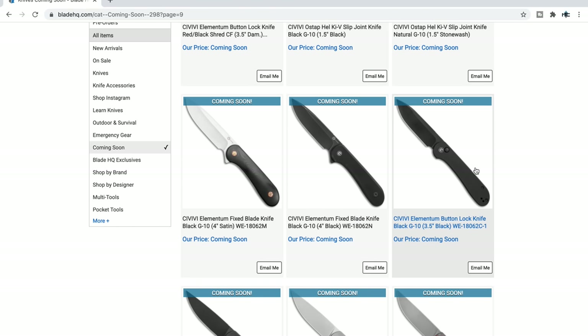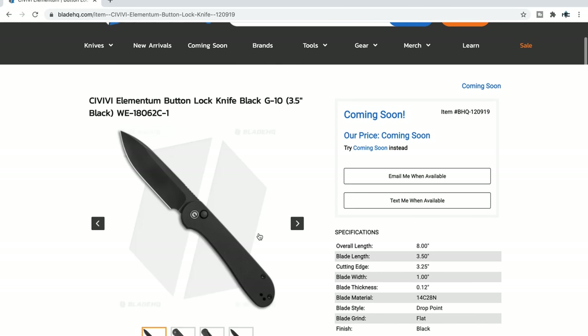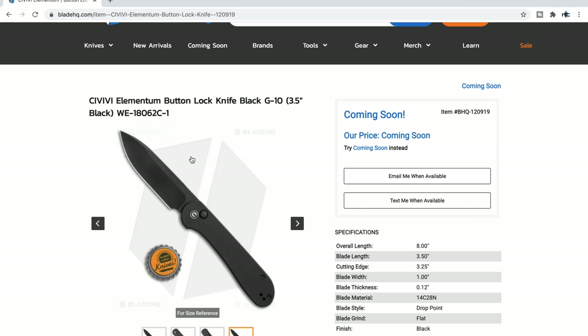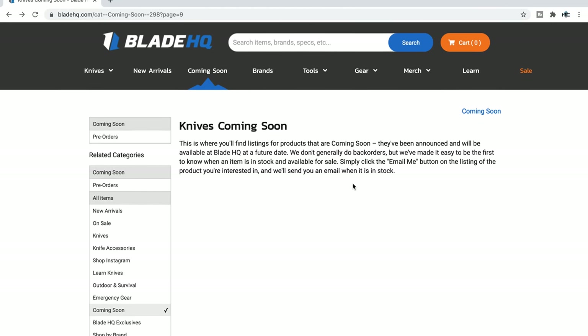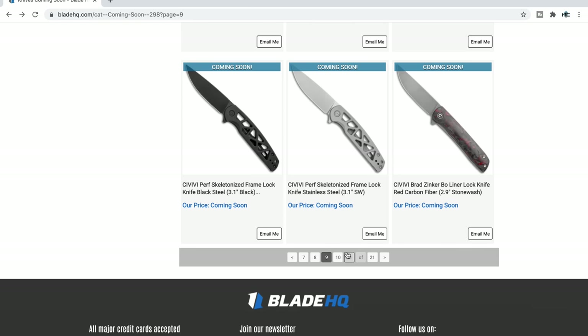The Civivi Elementum Fixed Blade — and what is this? A Civivi Elementum Button Lock! I'm kind of glad I went one more page — that's going to pique some interest. Wow. 8 inches, 3.5-inch blade, 14C28N steel, and it's a button lock. I did not know this was a thing at all. This is one of the few things during this video I just wasn't expecting to see. If you've been waiting on the Malibu Button Lock and just can't get one, the Elementum wouldn't be a bad knife to tide you over.